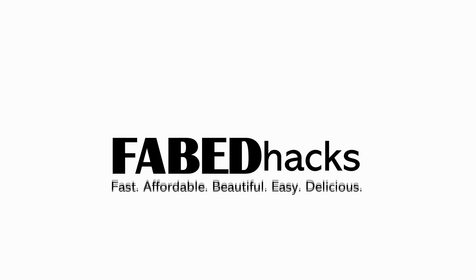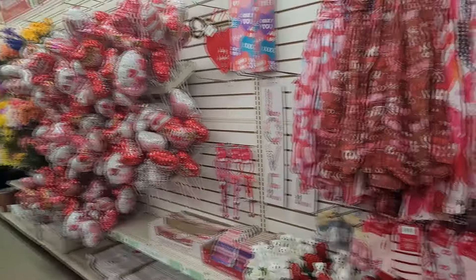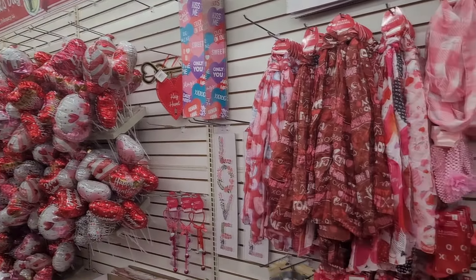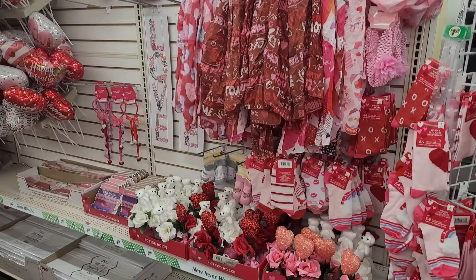Hi everyone and welcome. I'm Rosemary and in today's video I have some adorable and affordable Valentine edible arrangements. The good news is I've made them with items that are still available. In a recent trip to Dollar Tree I was shocked to see that most of the Valentine merchandise was gone — this was on January 17th, just a few days ago and almost a whole month before Valentine's Day.